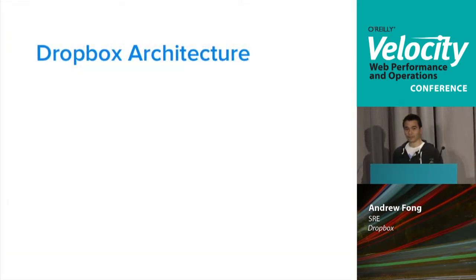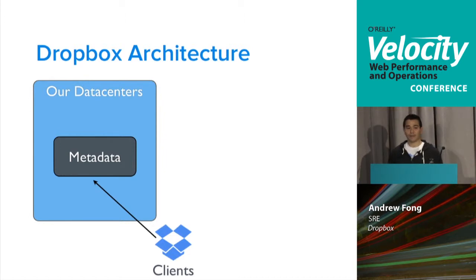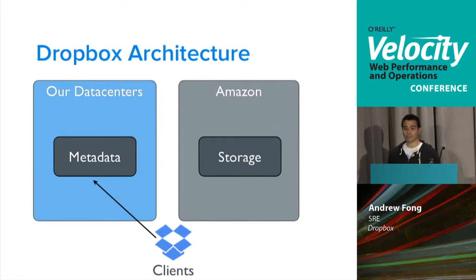The Dropbox architecture and how we support this in hybrid clouds: we have Dropbox clients — your API client, mobile phone, desktop client, or the website — any way you interact with Dropbox. The client connects to a Dropbox data center where we host metadata, basically the same sort of data as Linux inodes — pointers to where the actual data is. The second piece is Amazon, where we actually do storage. We use S3 and front that with EC2 instances which provide authentication into S3.